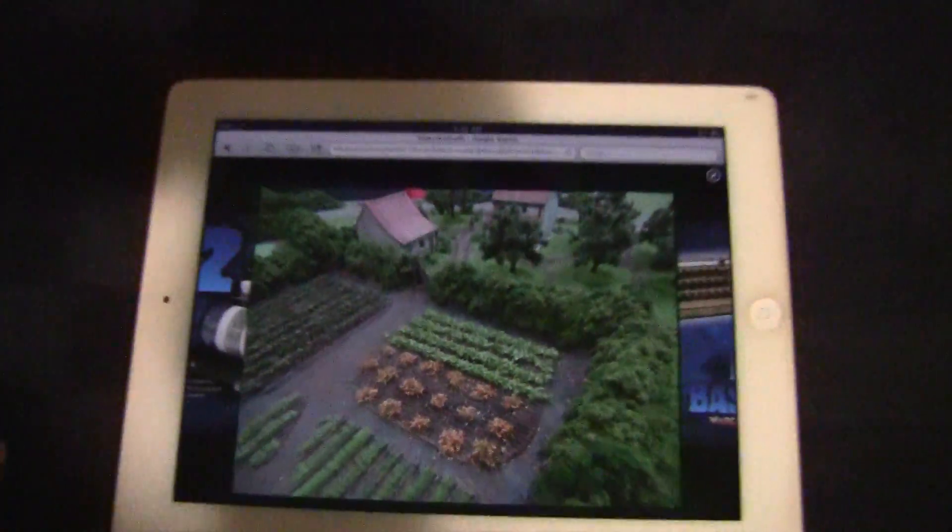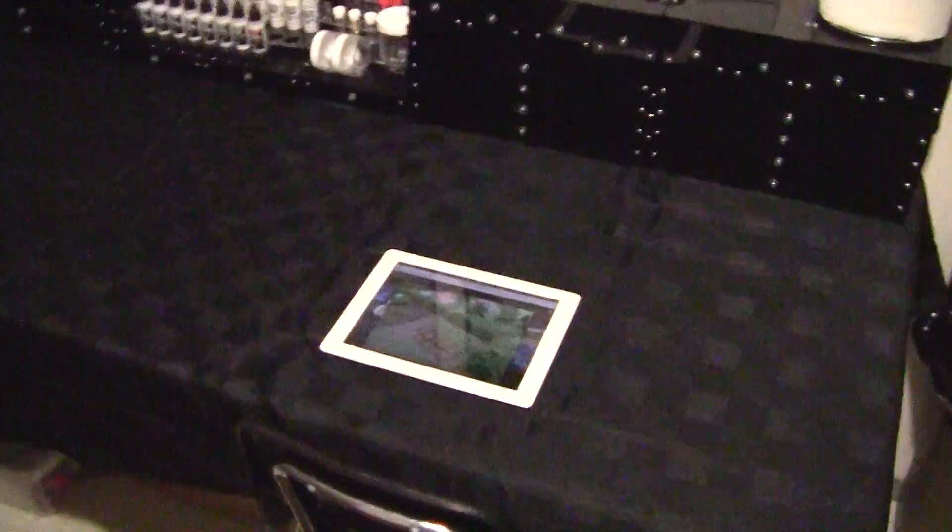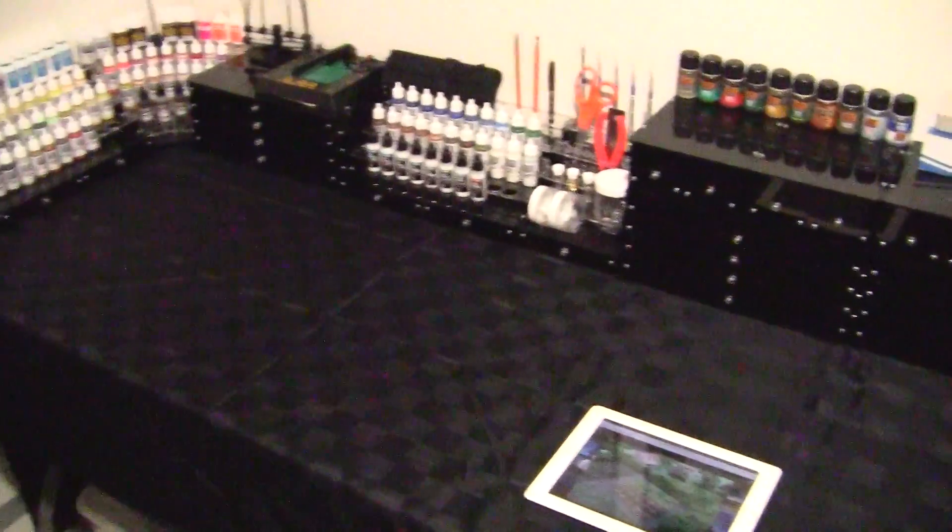This weekend in the studio I was very busy cleaning, getting everything organized, taking inventory of what I had, sort of straightening up everything.